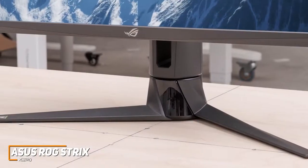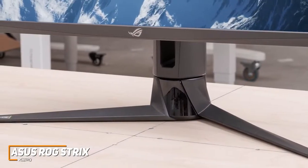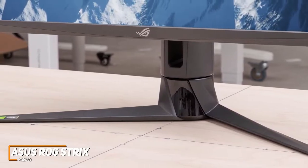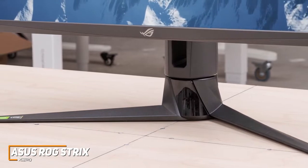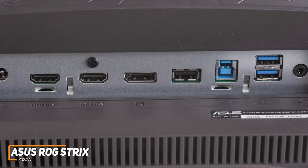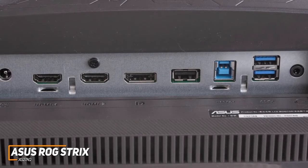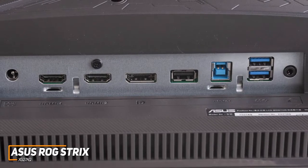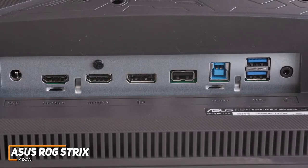Unfortunately, the stand has a fairly wide footprint, but the metal feet keep your monitor stable during intense gameplay. It offers height adjustments, a pivot function for multi-monitor setups, a broad tilt range, and a swivel mechanism to find an ideal position. On the back, you get a DisplayPort 1.2 input, HDMI 2.0, a USB 3.0 hub with one upstream and two downstream ports, and a cutout for more effective cable management.